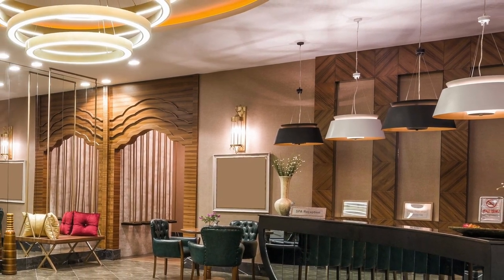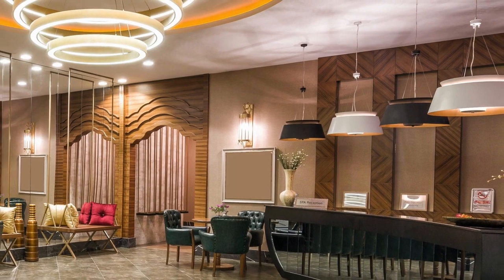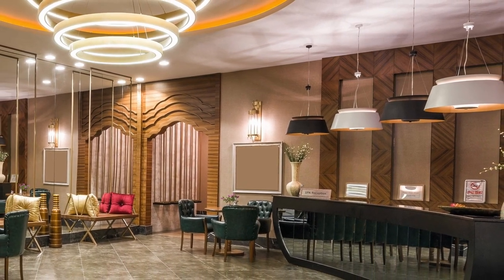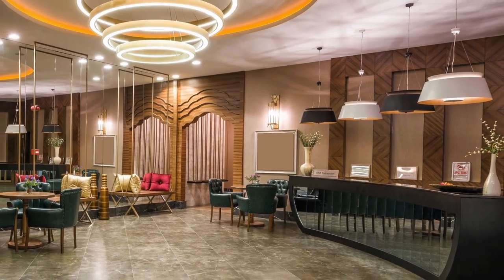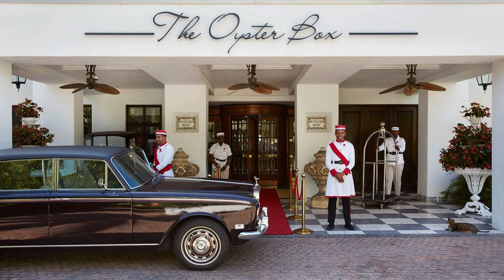South Africa has its fair share of expensive hotels. But among them all, there is one that stands out as the crown jewel of South African hospitality — the Oysterbox Hotel. Today, we're taking an exclusive look inside this magnificent property to see what makes it the most expensive and sought-after hotel in the country. So buckle up and prepare to be dazzled by the opulence and extravagance of the Oysterbox Hotel.